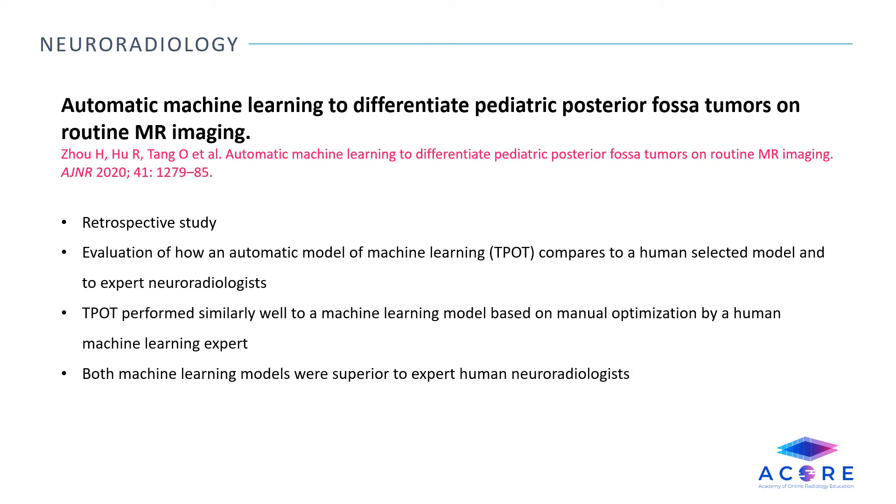Automatic machine learning to differentiate pediatric posterior fossa tumors on routine MR imaging. This is a retrospective study that evaluates how an automatic machine learning model, TPOT, compares to a human-selected model and to expert neuroradiologists when differentiating pediatric posterior fossa tumors of medulloblastoma, ependymoma, and pilocytic astrocytoma. TPOT performs similarly well to a machine learning model based on manual optimization by a human expert, and both were superior to expert human radiologists.